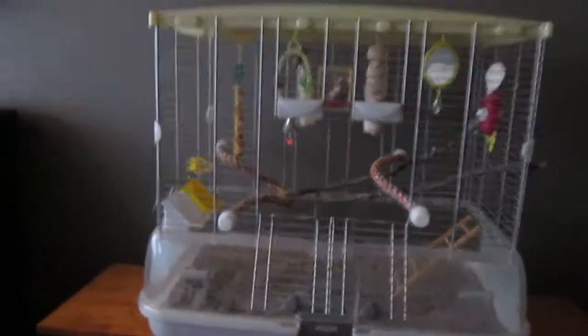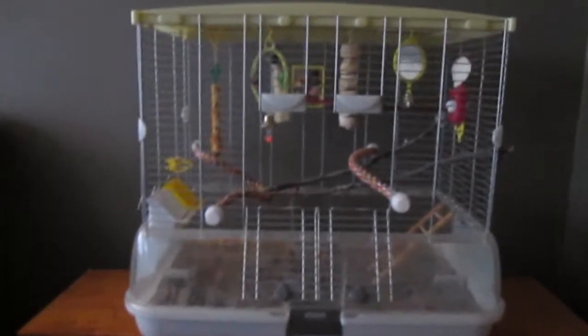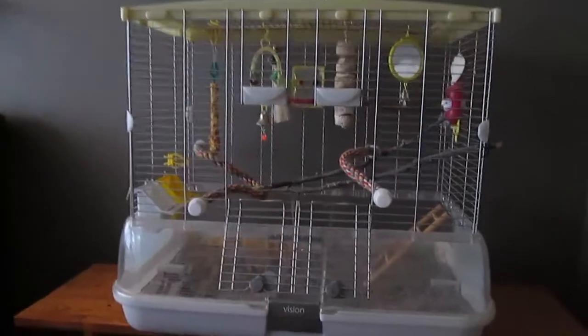Now for the actual cage part, we have this mesh thing down there and the newspaper. This is what the cage looks like. Thanks for watching my birdcage tour, bye!